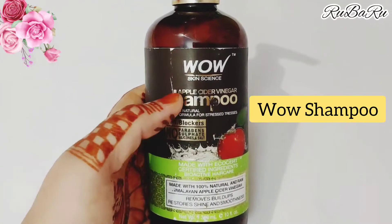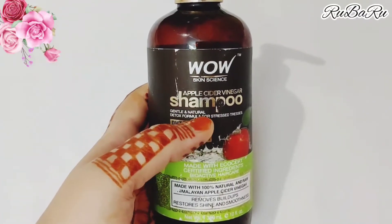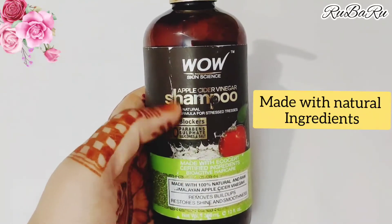This WOW shampoo is an apple cider vinegar shampoo and it is gentle and natural. This shampoo is made with natural ingredients.